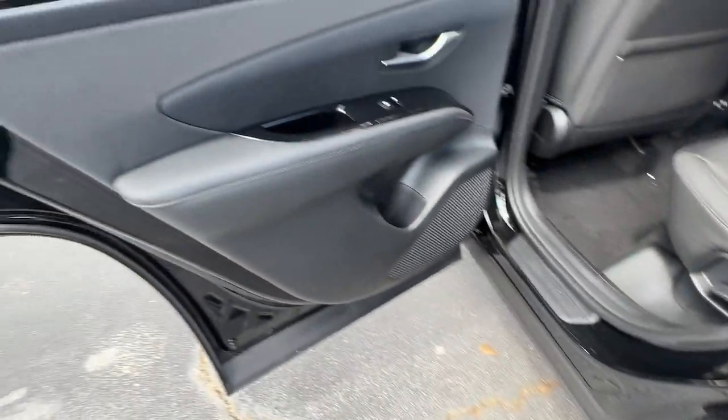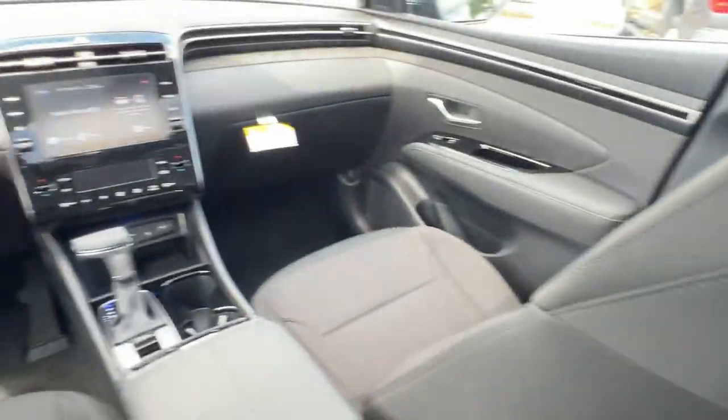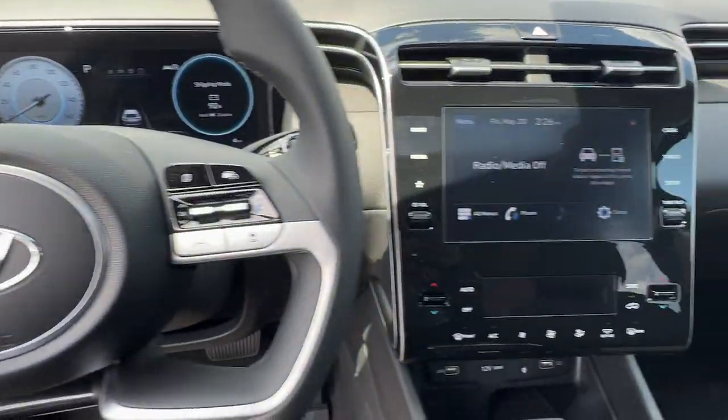Keyless entry, sun/moonroof, power liftgate, electronic stability control, intermittent wipers, tire pressure monitoring system, trip computer, power windows, bucket seats, four-wheel disc brakes.